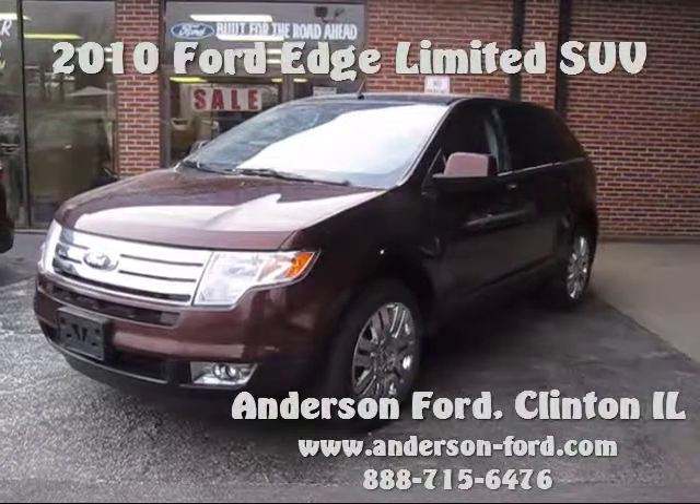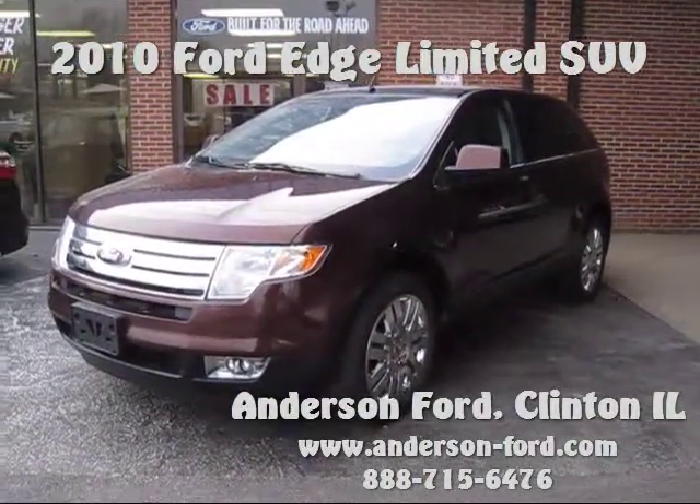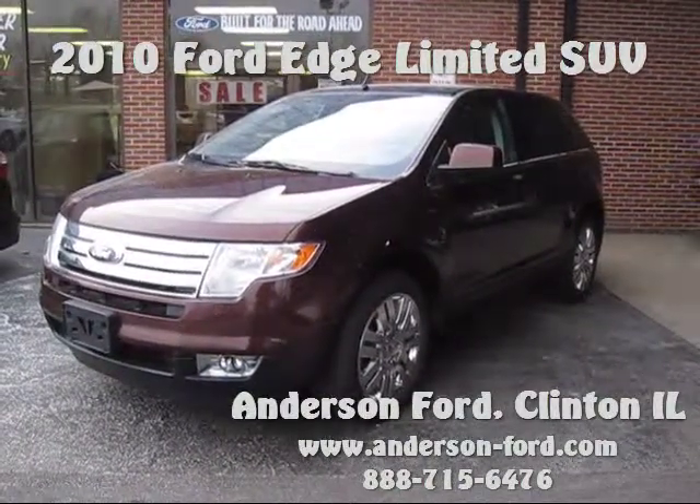This vehicle has it all. It has heated leather, panoramic moonroof, Microsoft Sync systems, ambient lighting, six disc CD changer, and tons and tons more.